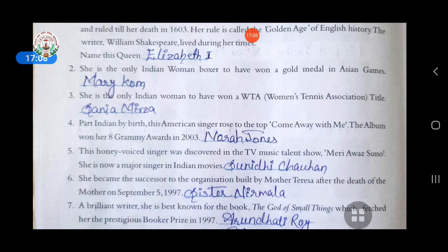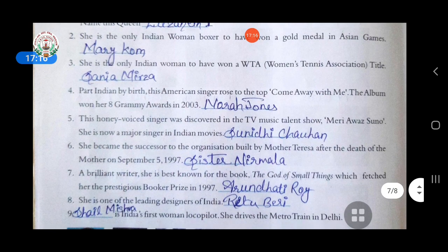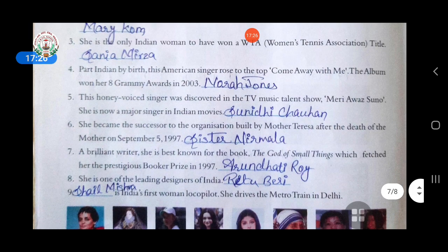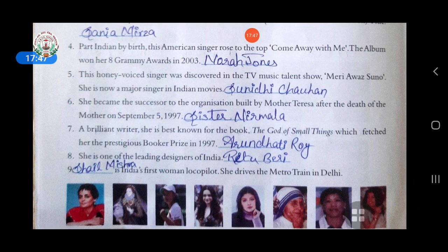Second: she is the only Indian woman boxer to have won a gold medal in Asian Games. Answer is Mary Kom. Third: she is the only Indian woman to have won a Women's Tennis Association title. Answer is Sania Mirza. Fourth: part Indian by birth, this American singer rose to the top with the album 'Come Away With Me,' which won her 8 Grammy Awards in 2003. Answer is Norah Jones. Fifth: the honey-voiced singer discovered in the TV music talent show 'Sa Re Ga Ma Pa.' She is now a major singer in Indian movies. Answer is Sunidhi Chauhan.